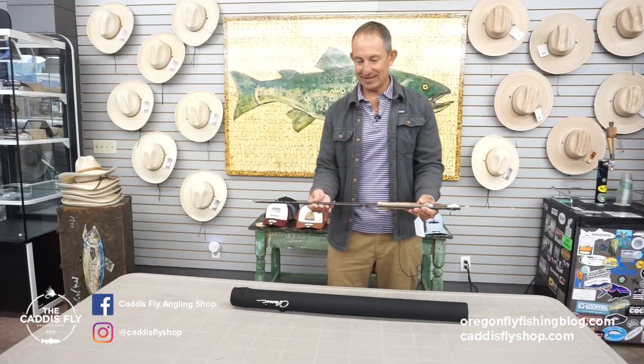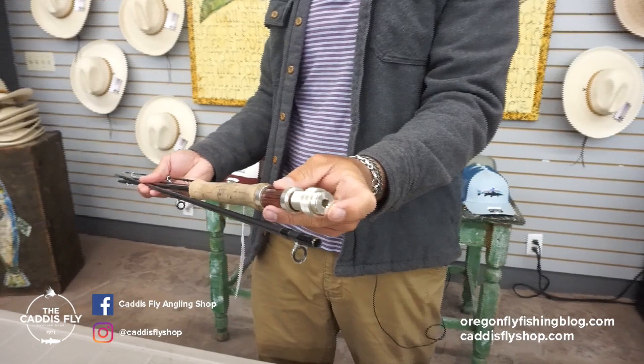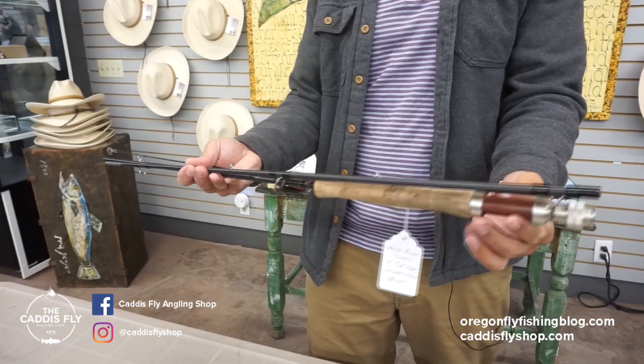This is a White River Fly Shop nine-foot seven-weight four-piece rod. It does not have a fighting butt, but it does have a threaded insert for it, so a person could add that and kind of make it more of a streamer rod.